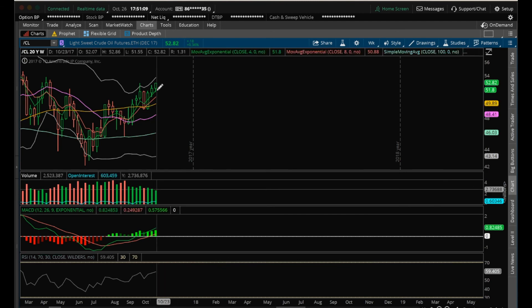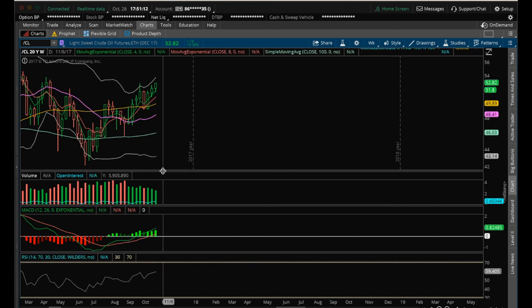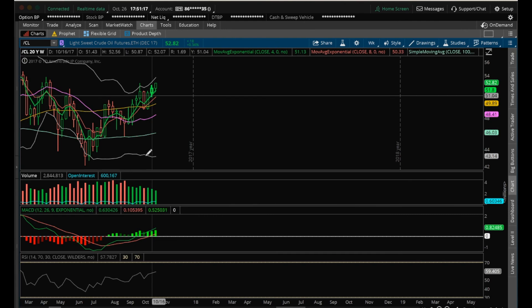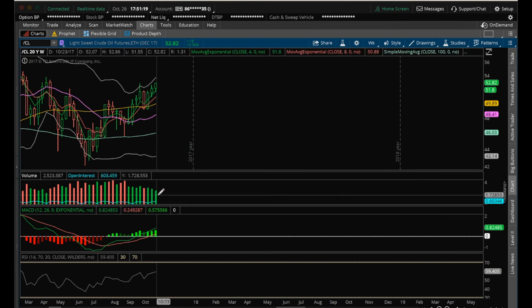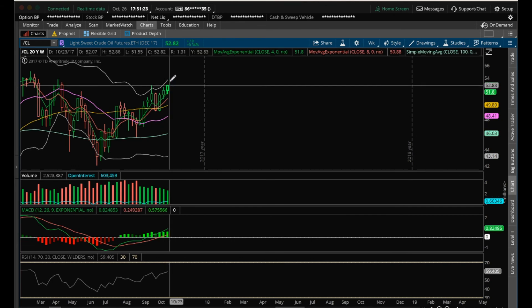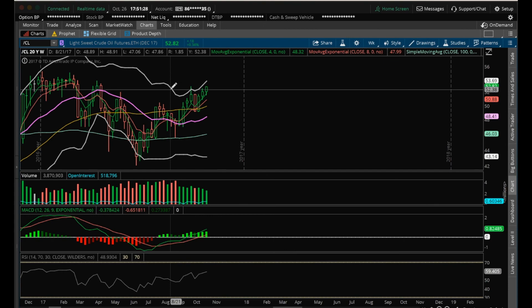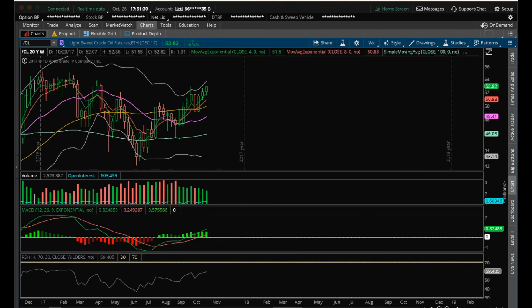I'm going to see if we get increasing bull volume here. If we are able to test that upper Bollinger Band on the weekly, we have this bull volume on the move up on that green candle, and then two decreasing bull volume candles. So on the weekly, we want to see some increasing bull volume as we go and test that upper Bollinger Band on the weekly, which is at 53-69. Have a good night, and I will see you tomorrow.